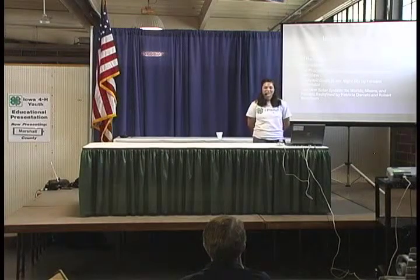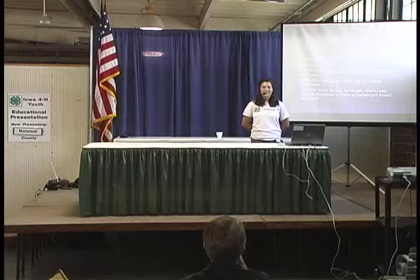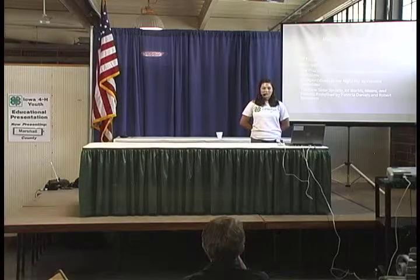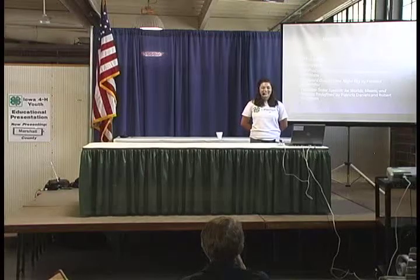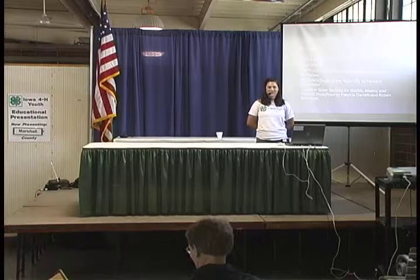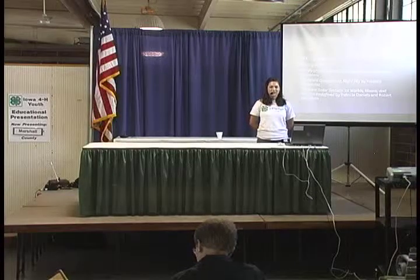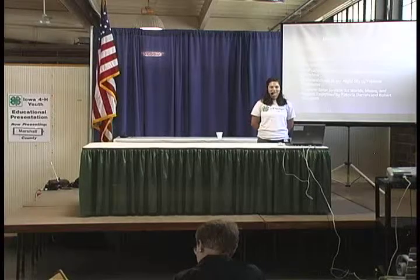Are there any questions? The question is, how did I get interested in this particular topic? Well, my grandma got me a telescope, and the first night I went out to look at the Milky Way, and that was actually really cool to see, so I'm interested. This concludes my presentation. Thank you.